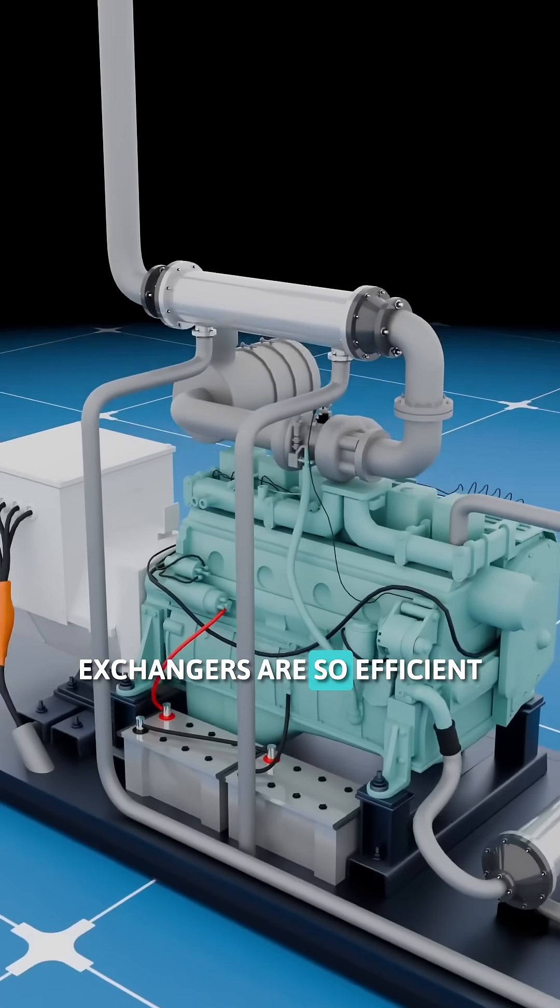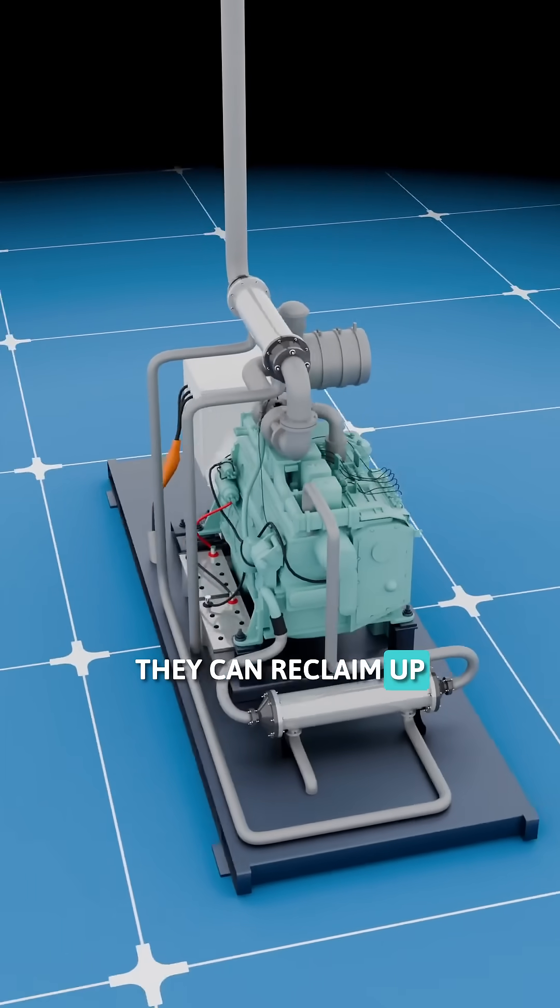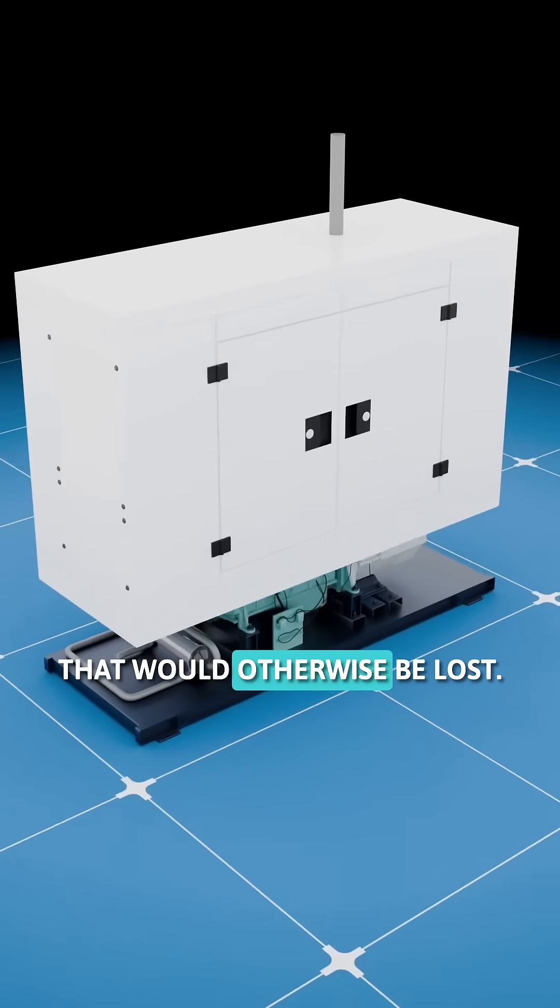The heat exchangers are so efficient they can reclaim up to 60% of all heat that would otherwise be lost.